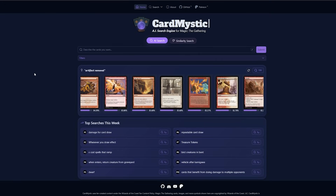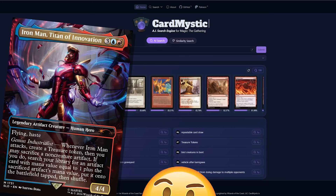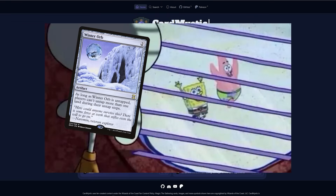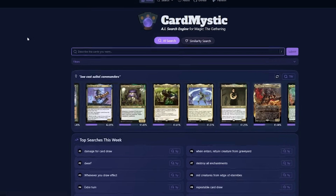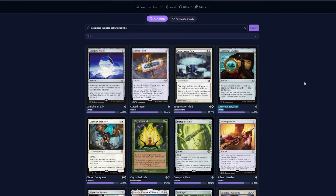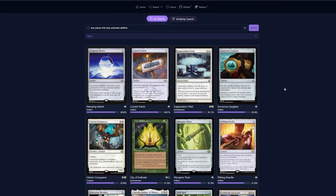I'm currently building an Ironman artifacts deck, and I know the effects I need but I don't know the specific cards, which is perfect for CardMystic. First, I'd like some Stacks pieces — specifically ones that stop activated abilities. In our results, we can see a lot of the typical Stacks pieces with this effect like Cursed Totem and Pithing Needle, along with some obscure ones. These results are great, but we can make them better.